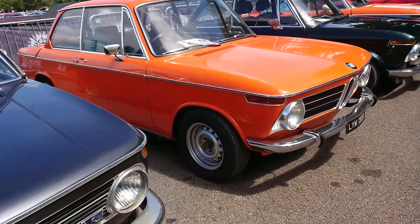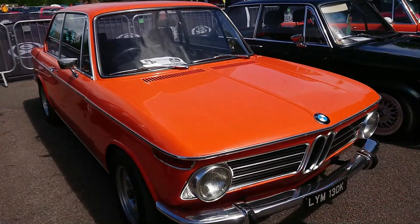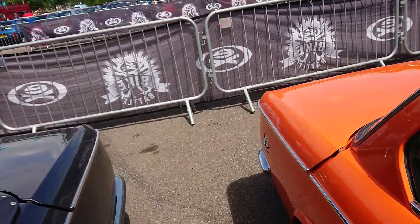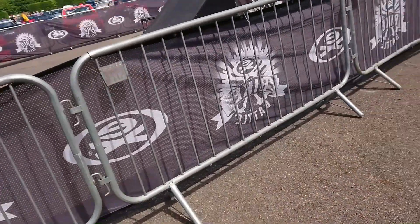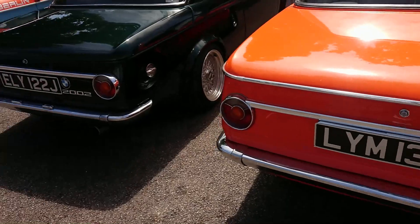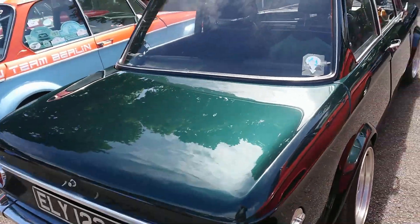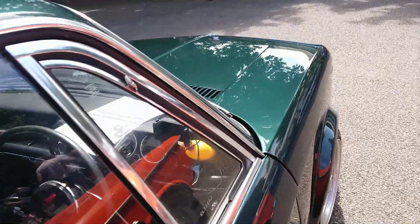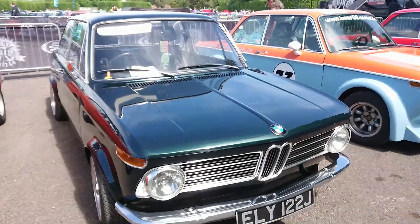Another one of the 02 BMWs here — that's a 71-72 registration. I like this colour, very typical BMW colour of the period. Again a 2002. Another 2002 here, 70-71 registration. Very nice colour. There's a five-speed gearbox in that, so that's been fitted later, I should think.